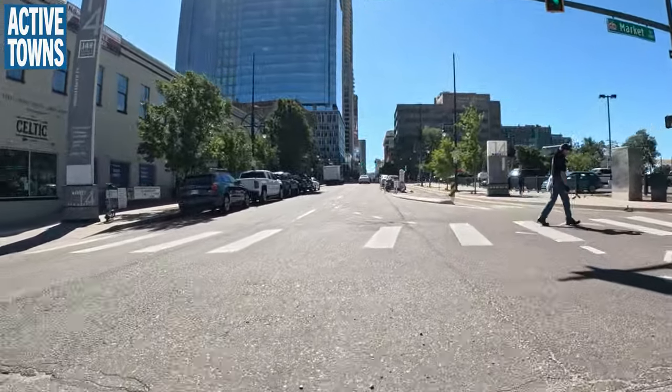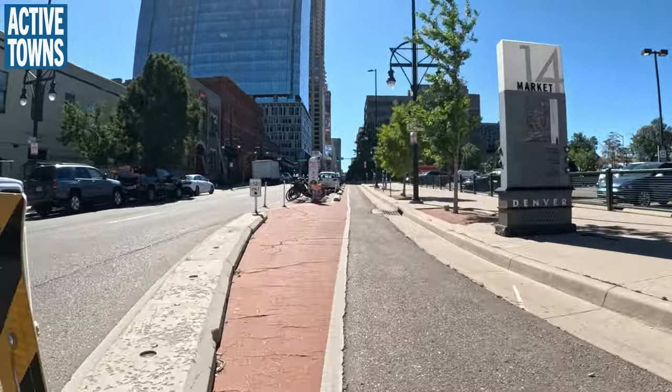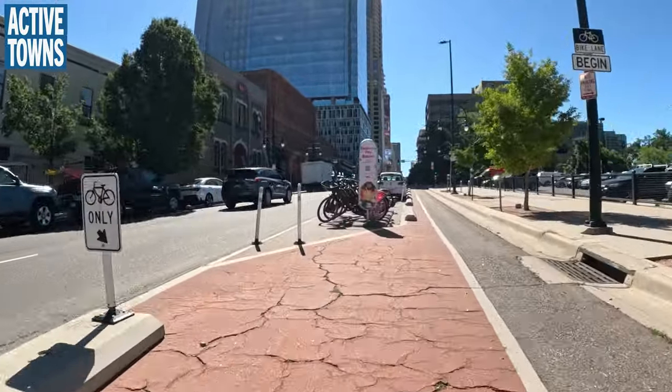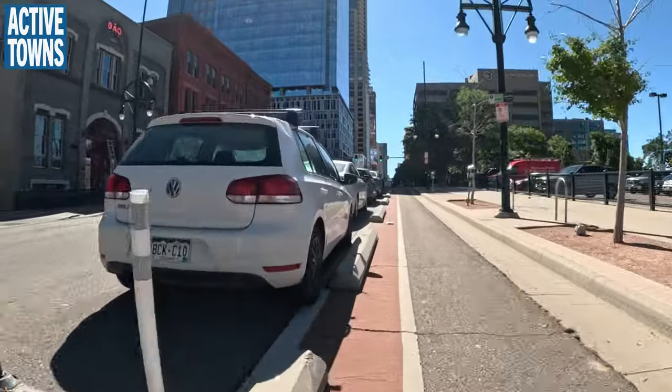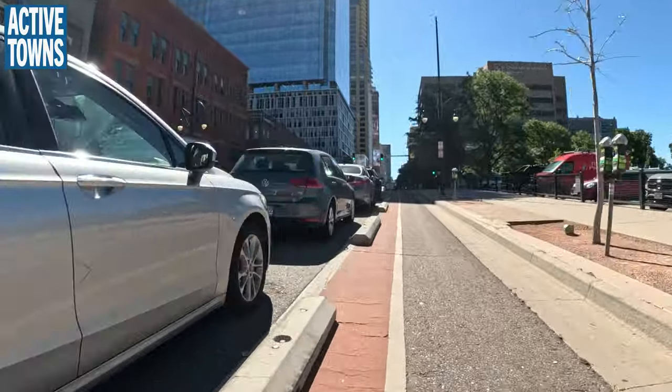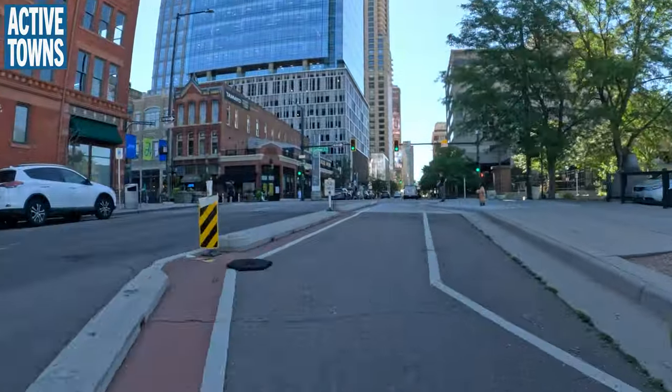We're definitely getting to the point where there's actually enough infrastructure that it feels like a network. Before, it was like jumping from one little area to another — very disconnected. We're going to take a right here to see one of our new shared streets, and you can see the permanent bollards.